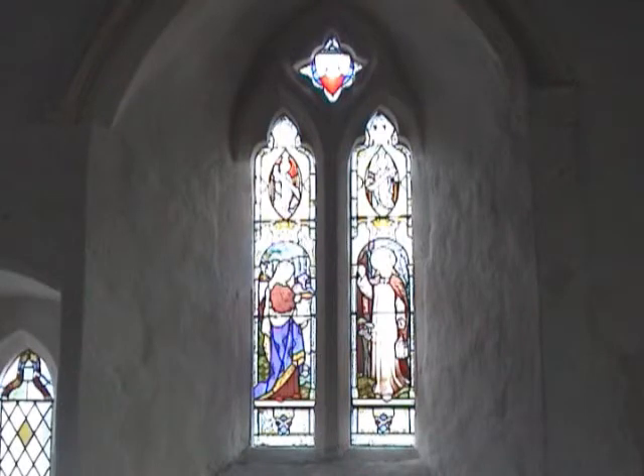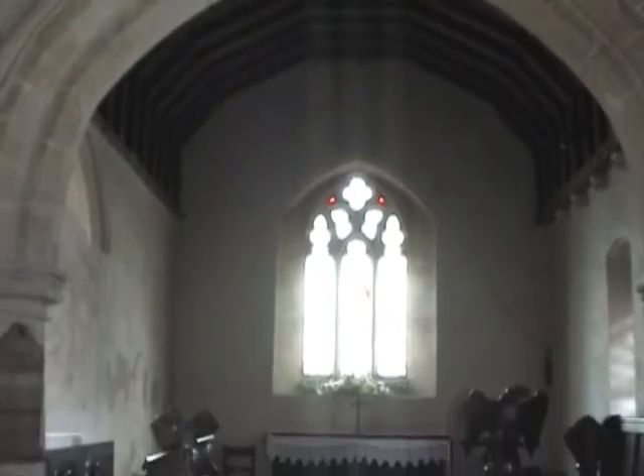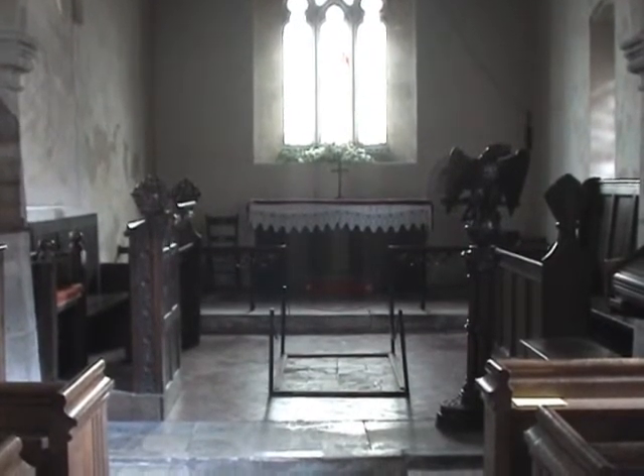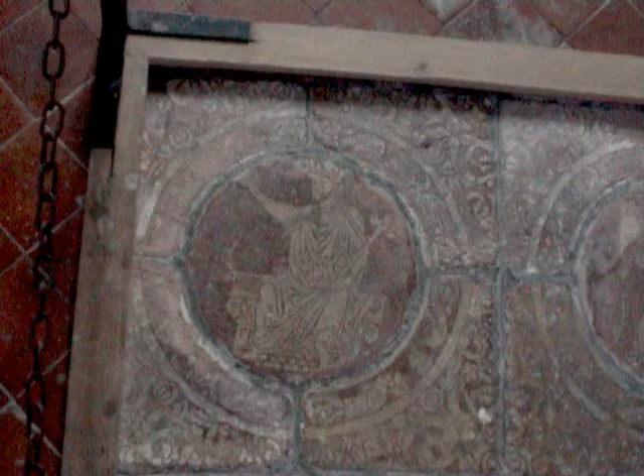The chancel was given a new tiled floor, no doubt during Victorian times. But there is a little area here where we can see the original tiles. More information about the pictures on the tiles and the pictures on the walls can be found on this website.